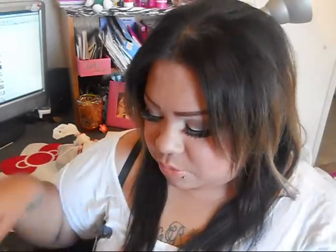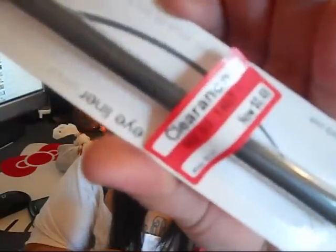For the clearance stuff — first, I found this Wet & Wild liner in charcoal for 48 cents. I don't need another black liner, but I picked it up anyway. Maybe I can throw it in a swap or a giveaway. I also found this Maybelline lip gloss for $1.87.